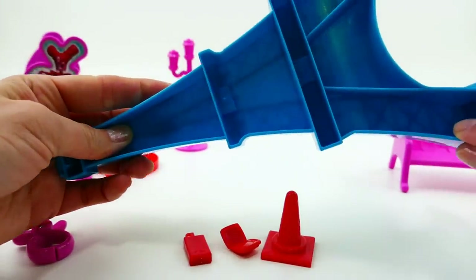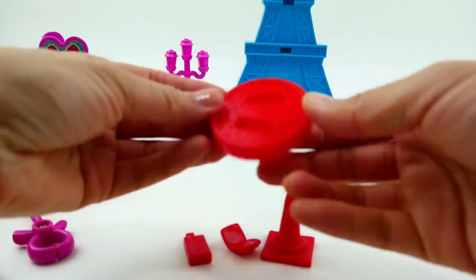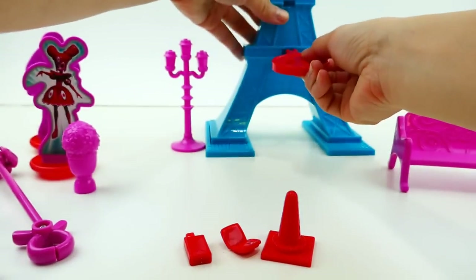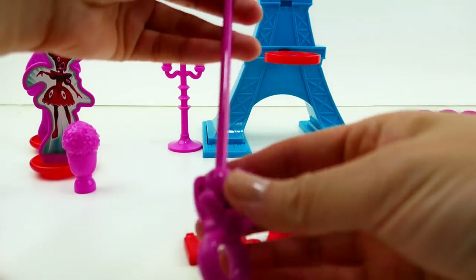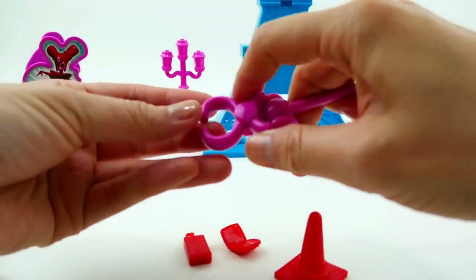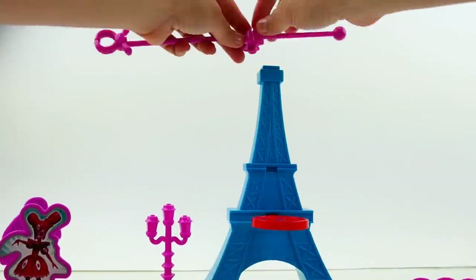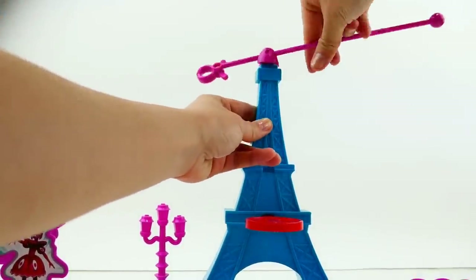The back of the Eiffel Tower is open, so it's really meant to be viewed from the front. There's a little stand piece you're supposed to attach to the tower – you stick it right in here. We also have this pole with an opening and a little hinge – you snap it on top and it kind of wraps around.